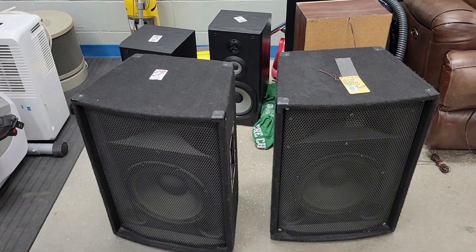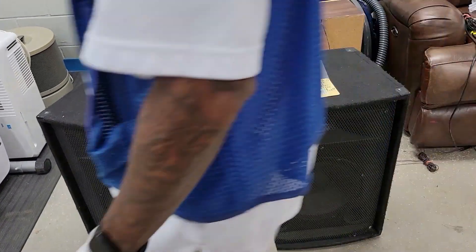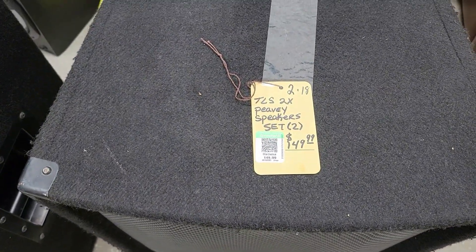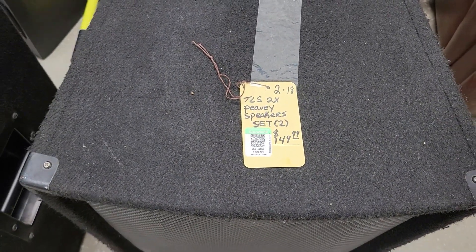Here are some studio loudspeakers and they want a hundred and fifty dollars a piece for them — TLS two times PDs.